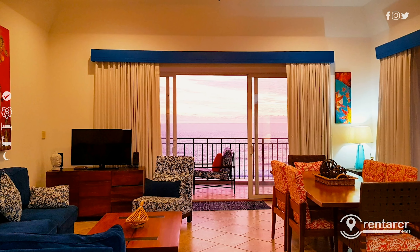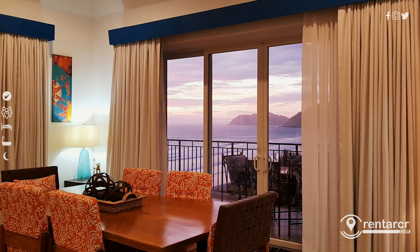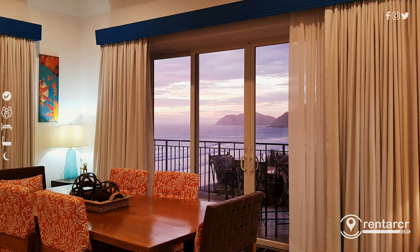This high-end three-bedroom, three-and-a-half-bath oceanfront condo is just steps from downtown Hako and overlooks Hako's famous cinnamon sands.